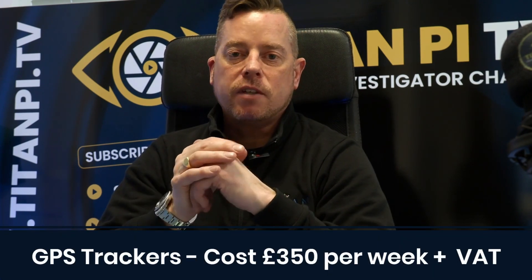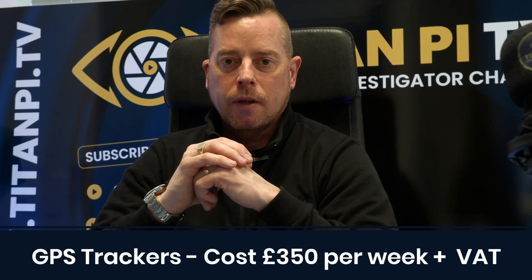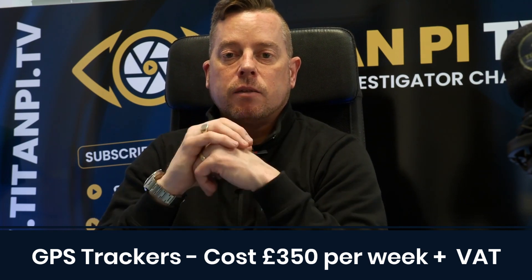Brilliant tools. They cost £350 a week for seven days of tracking plus VAT, so that's £420. They can then be extended week on week after that, but the minimum tracking period is seven days.